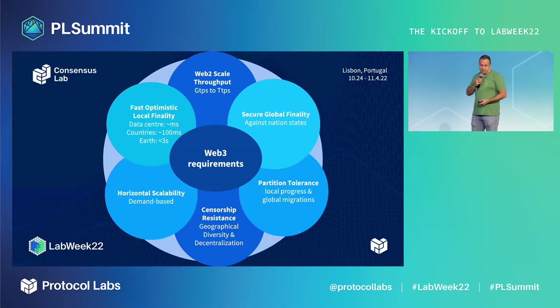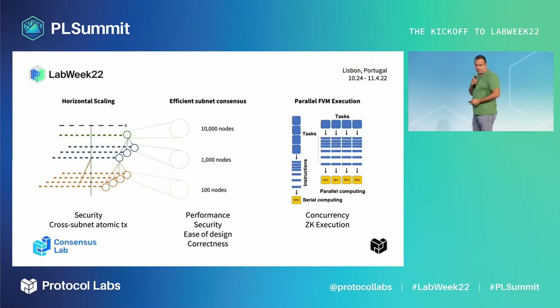One of these requirements is horizontal scalability and demand-based throughput, and this is what we addressed in our flagship project: Interplanetary Consensus. We focus on roughly three areas: horizontal scaling, efficient subnet consensus, and parallel execution of smart contracts. We are focusing on FVM for clear reasons.